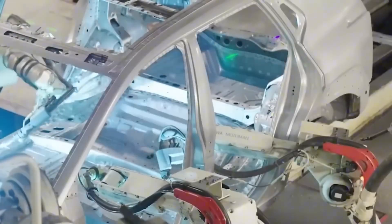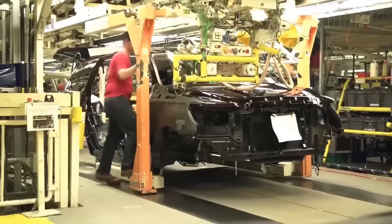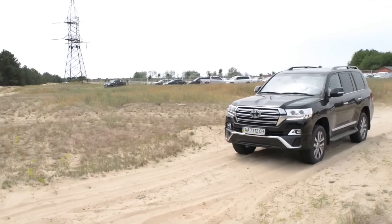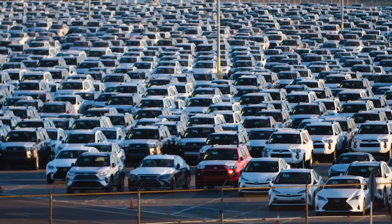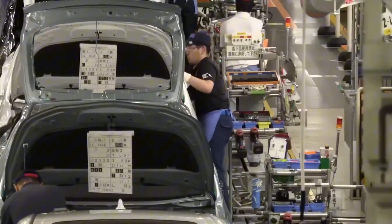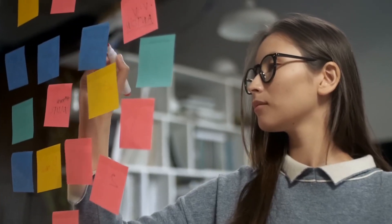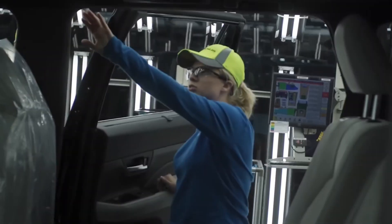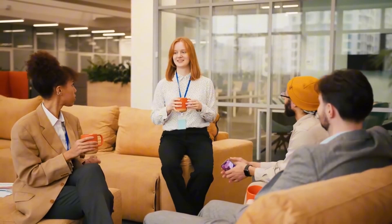Toyota's line thinks three shifts ahead, notes MIT systems professor Dr. Lina Patel, because algorithms rehearse tomorrow while humans refine today. Her team studied Tahara's predictive ops: a Bayesian model ingests weather forecasts, supplier traffic, even social media chatter near ports, then reshuffles parts arrivals before the first truck door swings. During last year's typhoon, the plant finished 97% of its schedule while rivals sat idle. Patel's data show a two-hour foresight window cuts unplanned downtime by 63%. Predict the pulse — feed your own project trackers with near-field signals: calendar clashes, cloud service status, holiday patterns, and let dashboards surface risk 24 hours early, not 24 minutes late.